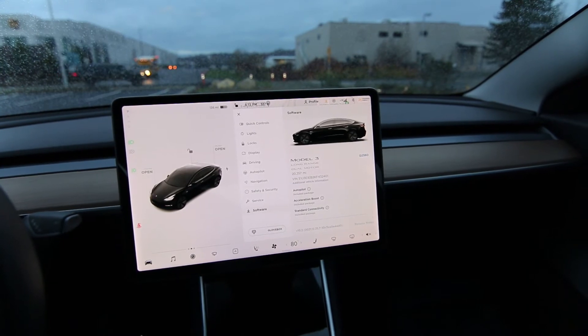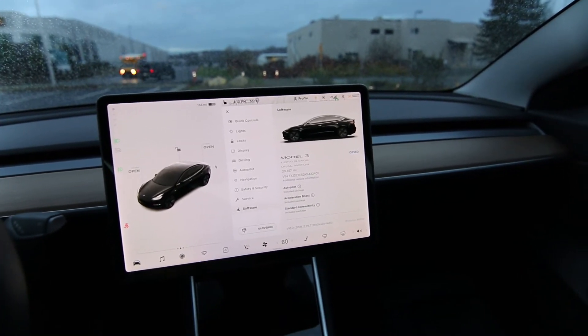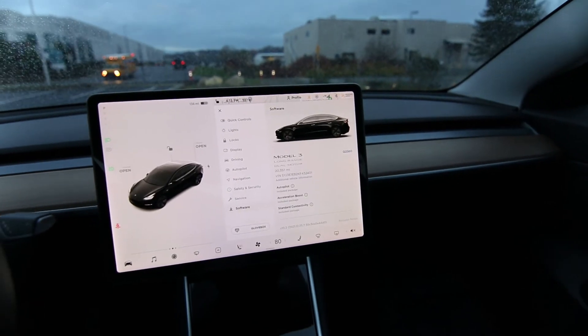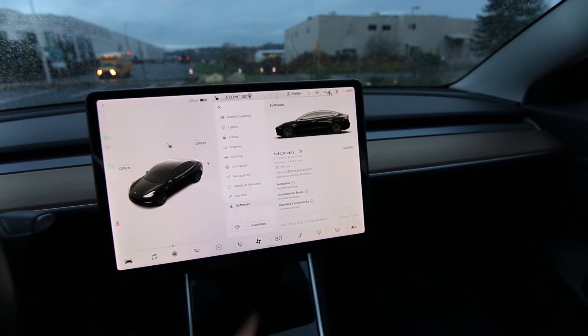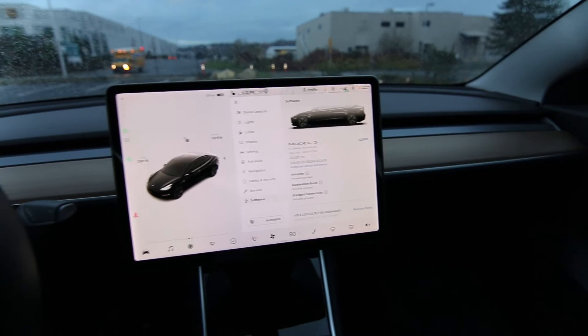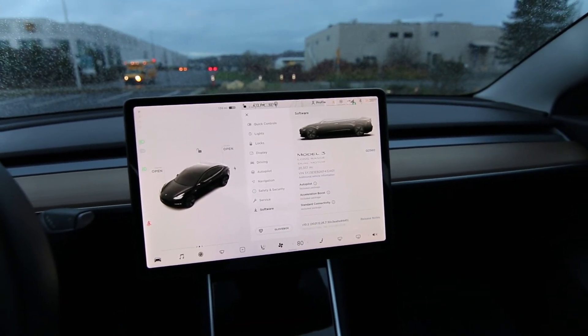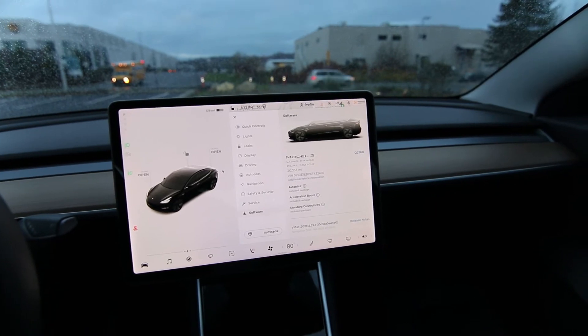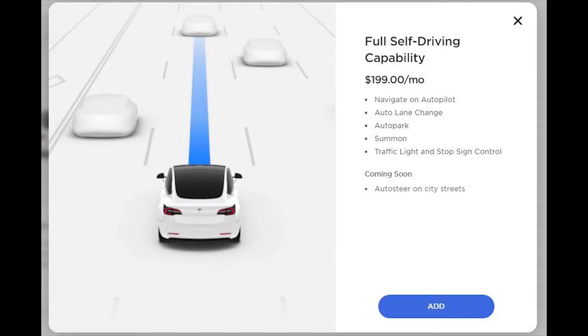One owner, clean Carfax — we do have a complimentary Carfax report. This came in as a trade for a brand new Tesla. Twenty thousand three hundred fifty-seven miles at the time of making this video. It has the full self-driving computer, but it does not have the full self-driving software. You'd have to pay for that — either a ten thousand dollar one-time payment or two hundred dollars a month.